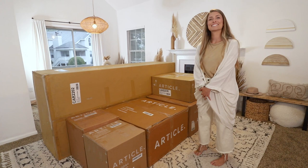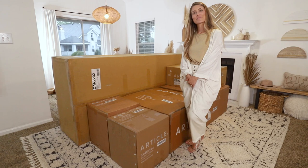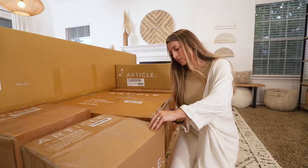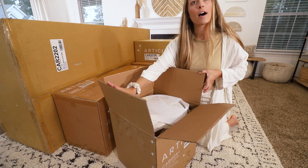Forgive us for the lighting — this is not how our place typically looks. We have every light cranked up to a million just so it looks a little bit like daytime. We're going to start unboxing these right now, starting with the smaller things and building up to the big ones. All right, first box — I'm going to go get a knife.